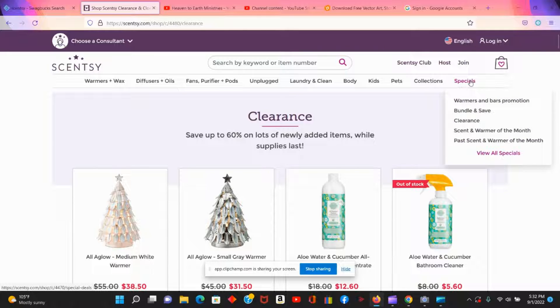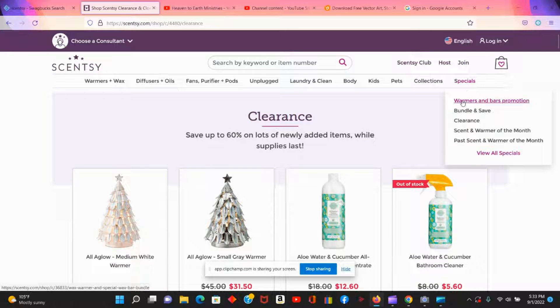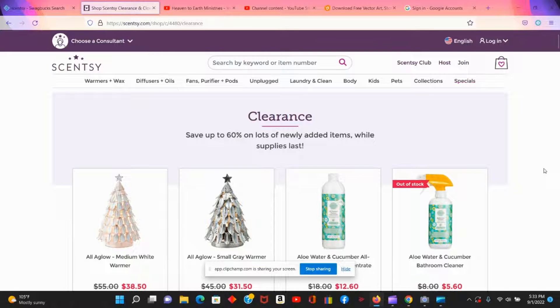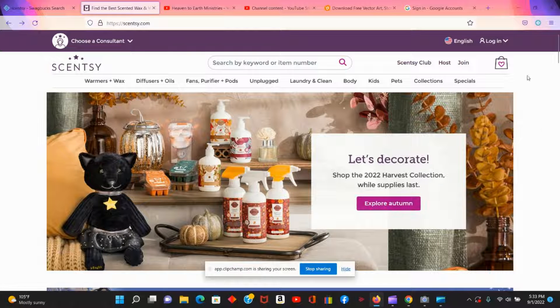On the first page, come to where it says 'Specials,' then come down to where it says 'Clearance,' and you can save up to 60% on a lot of the items here — including warmers and cleaning products.